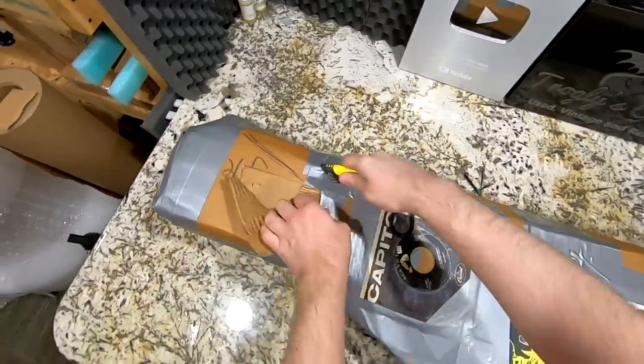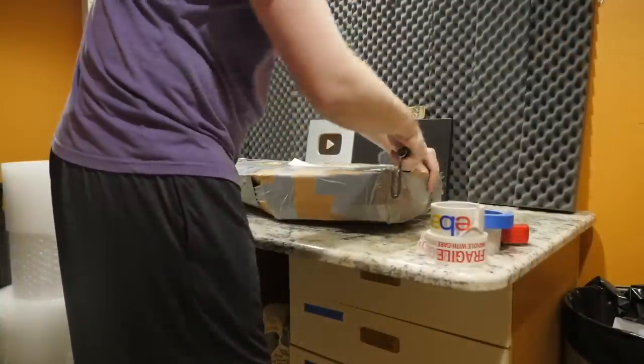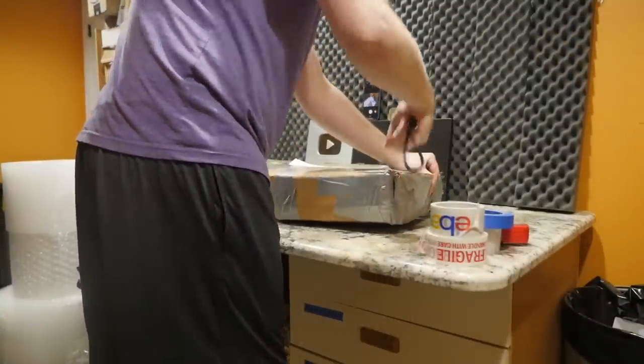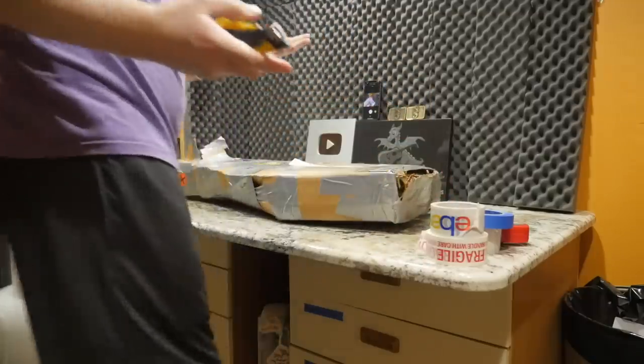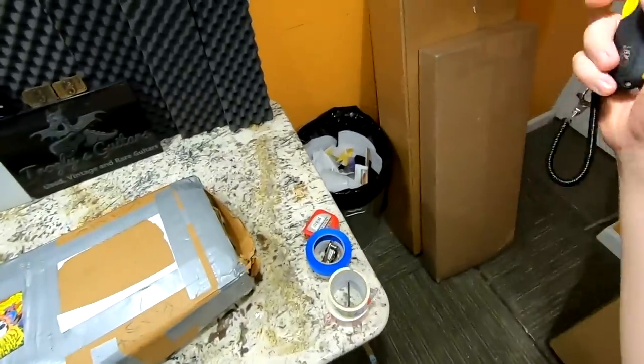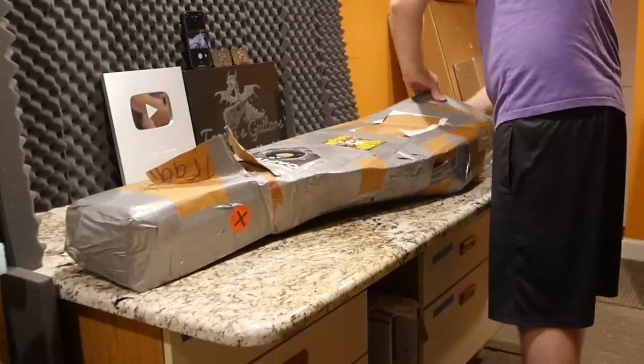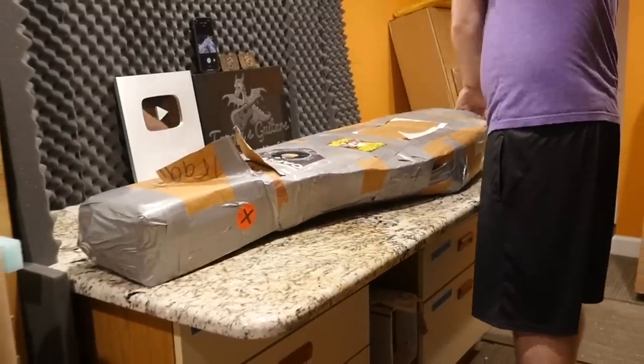I was kind of paralyzed to do this episode for a week or two because I wanted something special, but at the same time all the really special guitars I'd rather give their own separate episodes. So for today we'll unbox two really rare things, three guitars, and a little special thing.